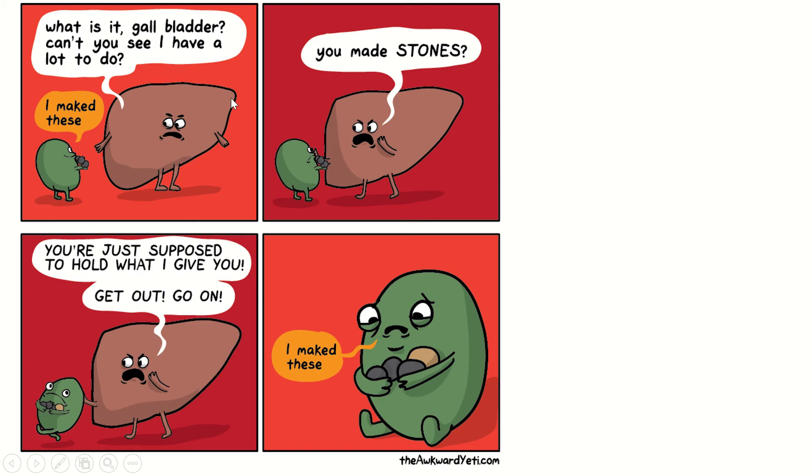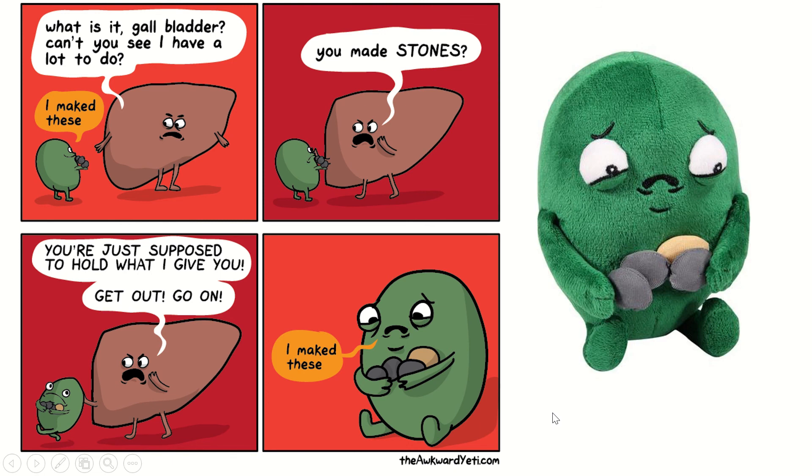Here's a cartoon: the liver says to the gallbladder, 'Can't you see I have a lot to do?' And the gallbladder says, 'I made these' — holding his little stones. Liver replies, 'You made stones? You're just supposed to hold what I give you. Get out.' If you like sad gallbladder, you can buy a plush of sad gallbladder from the Awkward Store.